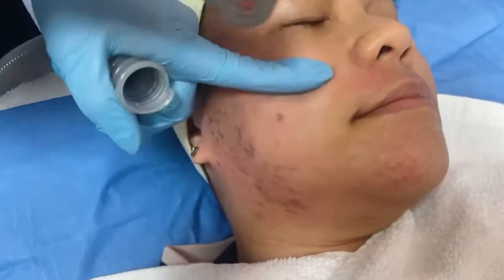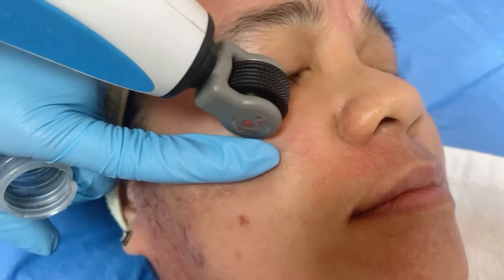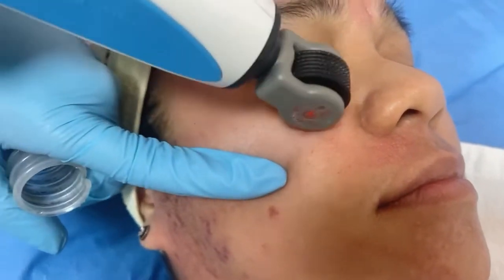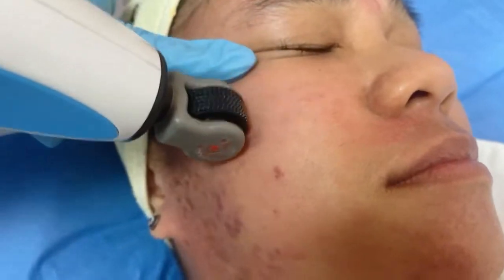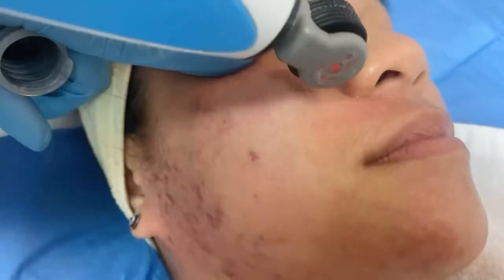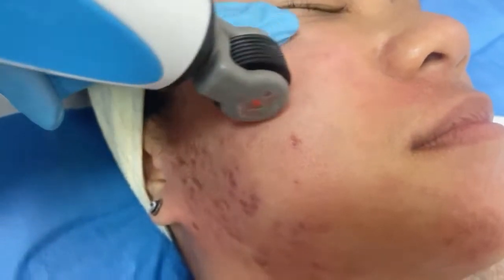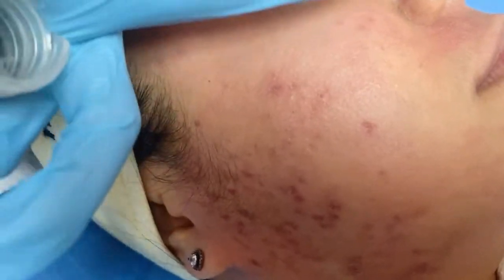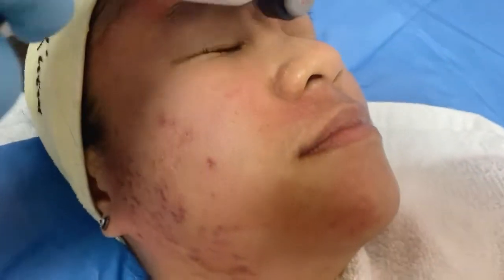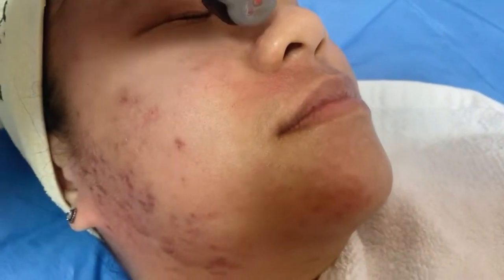This treatment is perfect for eye bags if you want a non-surgical eye lift. It's going to stimulate the collagen, giving you a natural result. This is really good for the jowl area too — Geo, you need to try this treatment.